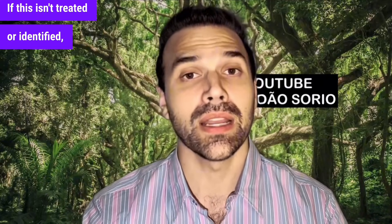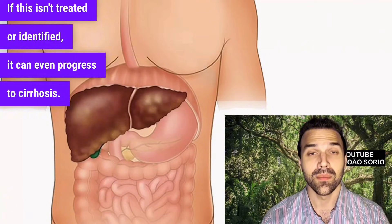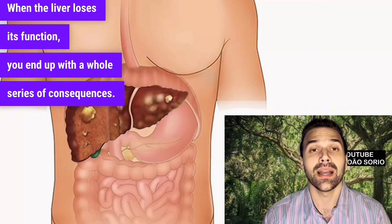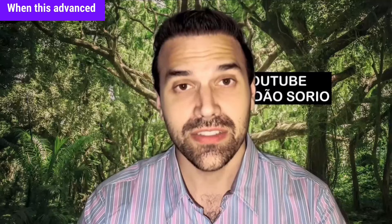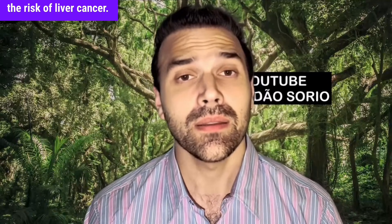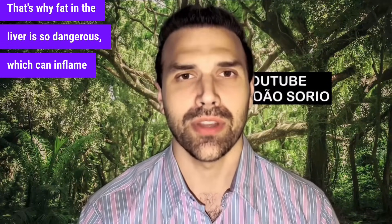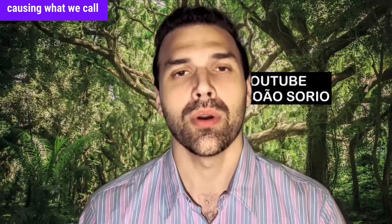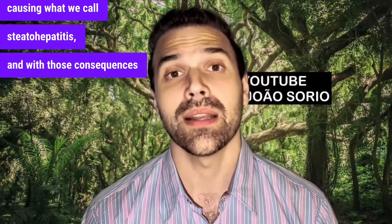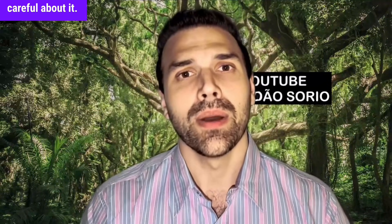If this isn't treated or identified, it can even progress to cirrhosis. When the liver loses its function, you end up with a whole series of consequences. When this advanced stage of cirrhosis occurs, it even increases the risk of liver cancer. That's why fat in the liver is so dangerous — it can inflame the liver, causing what we call steatohepatitis. So if you have a fatty liver, you need to be very careful.